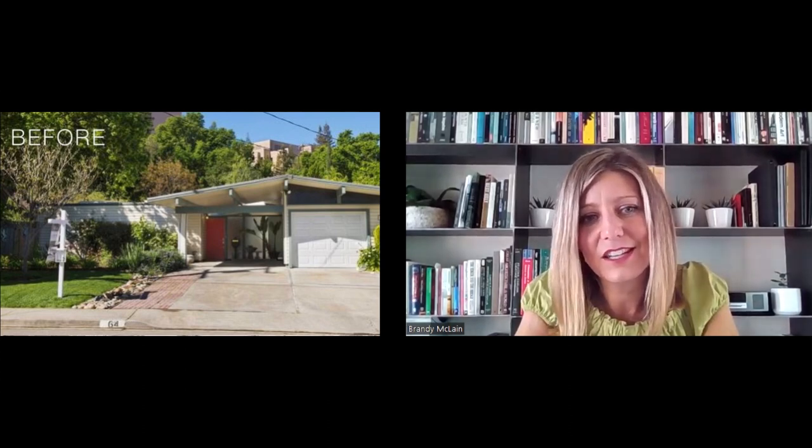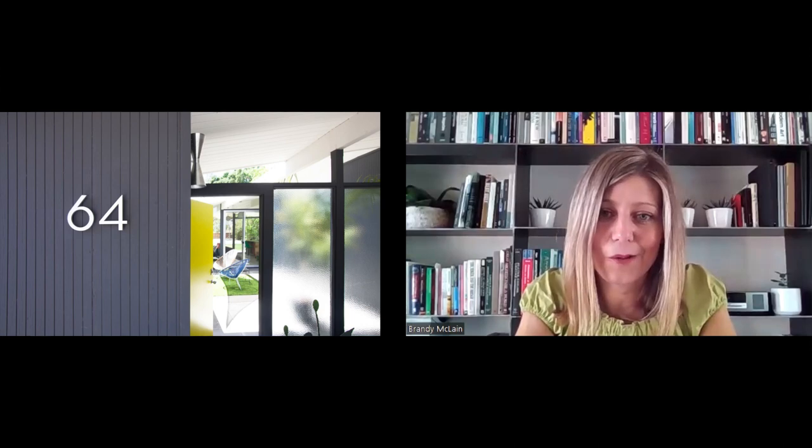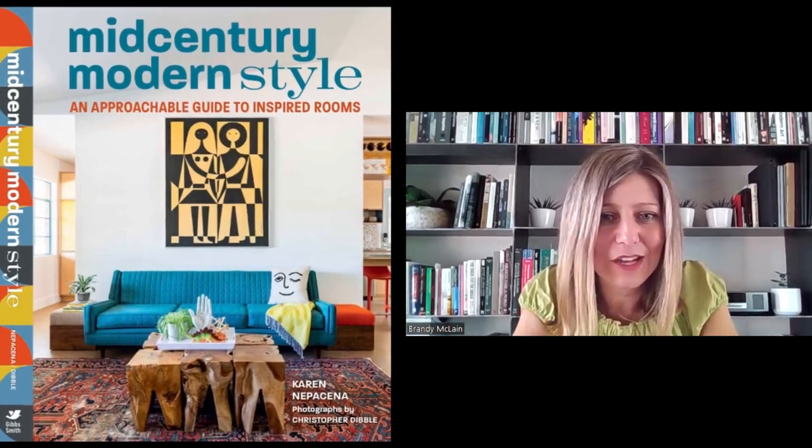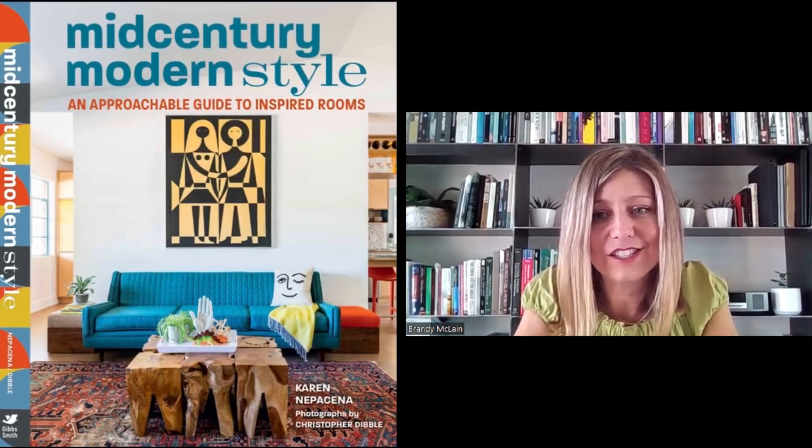My guest today, Karen Nepicina, is the author of a new book, Mid-Century Modern Style: An Approachable Guide to Inspired Rooms. Mid-century modern homes, furnishings, and accessories are in high demand across the country. Karen is one of the leading authorities of mid-century modern design and the founder and principal of her design firm, Destination Eichler. She's an entrepreneur and interior designer dedicated to renovating mid-century homes. I've been a big fan of Karen's for a long time, first introduced to her in 2013 during the renovation of her own Eichler home. Recently I got to speak with her about her new book, and I was so inspired that I wanted to invite her to speak with you today so you can learn how to apply her great ideas to your own home.